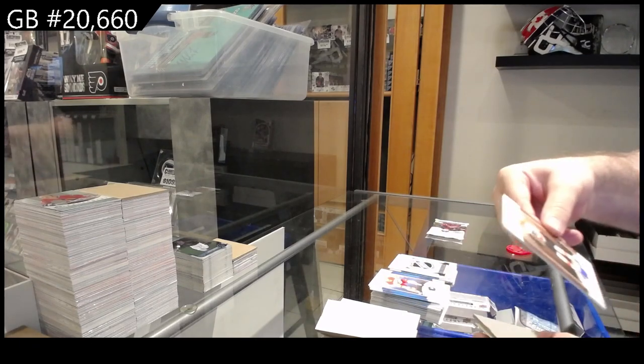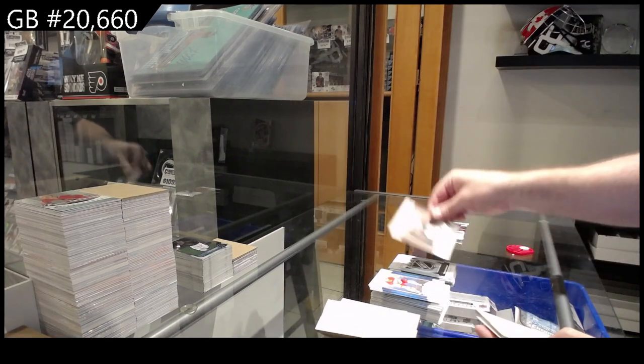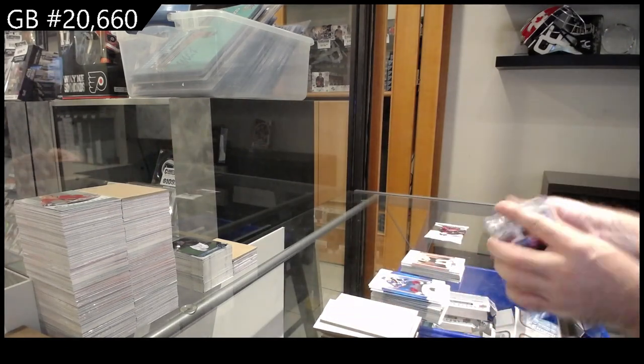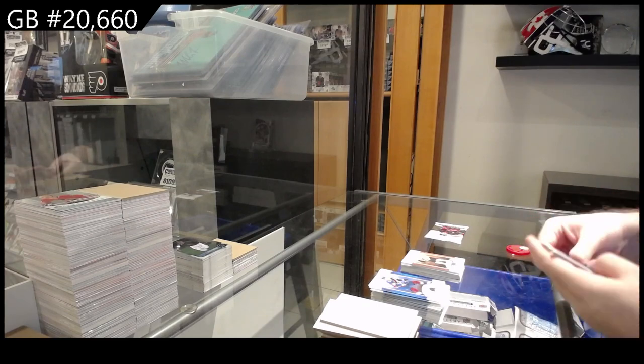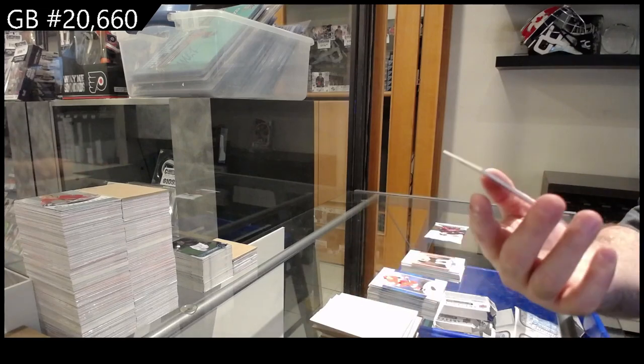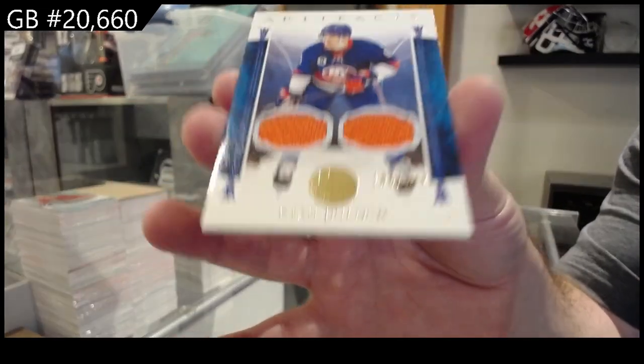Wood — or sorry, leather variant — JVR for Philly. Dual jersey, to 249, of Ryan Pulak for the Islanders.